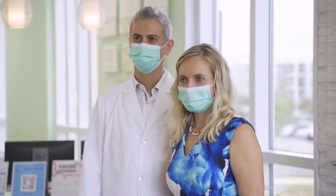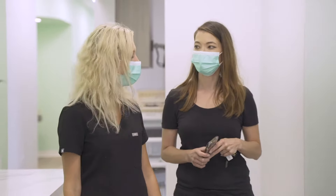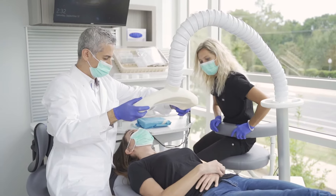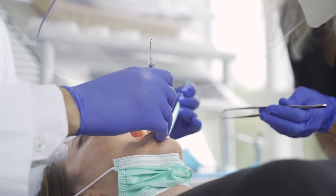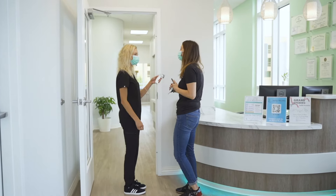We expect patients to be wearing masks in the practice. The only time they take off their masks is during the dental procedure. Patients should come to Dental Wellness of Charlotte because we provide a very clean and safe environment, especially during this time with the pandemic and COVID. We provide the safety shield for the protection of patients and ourselves, and we sterilize our instruments and disinfect each room after each patient.